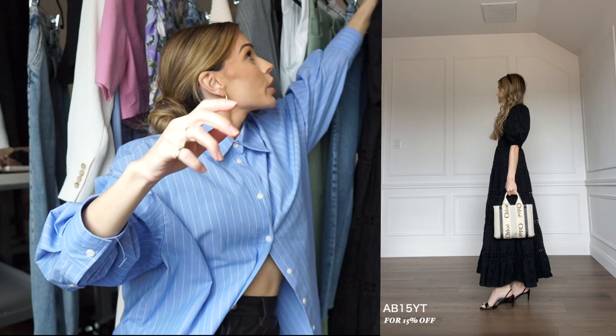Obviously go the sandal route if you want something easy to throw on, or heels if you're dressing up. I did pair it with the Chloe Woody Tote because honestly this bag just goes with everything. You could obviously do a clutch or anything.